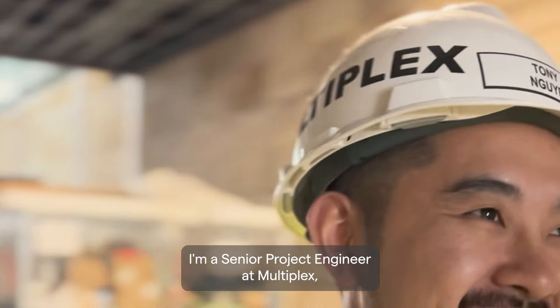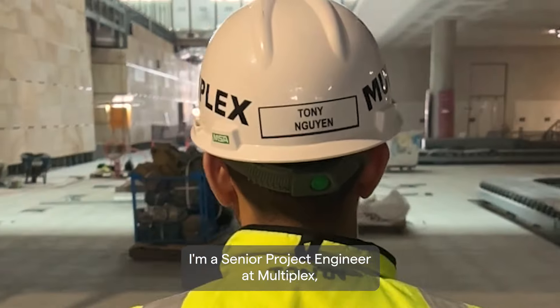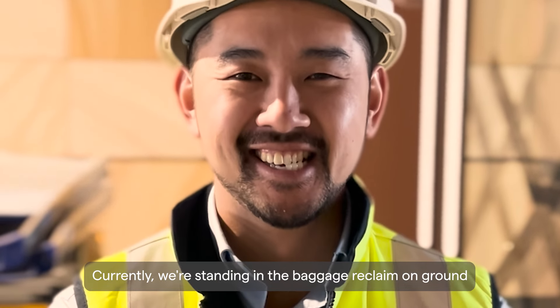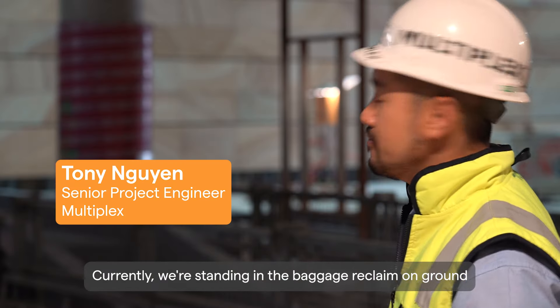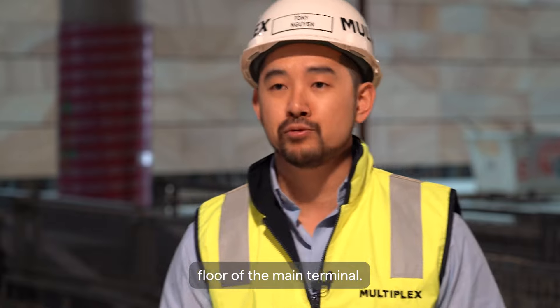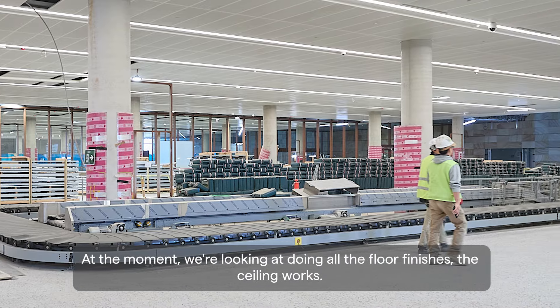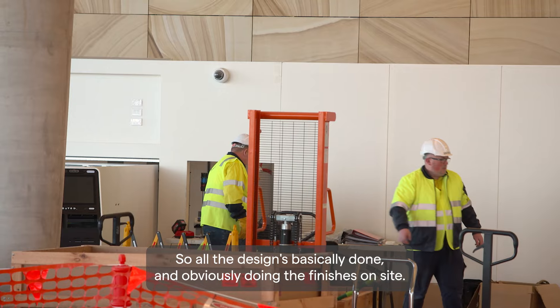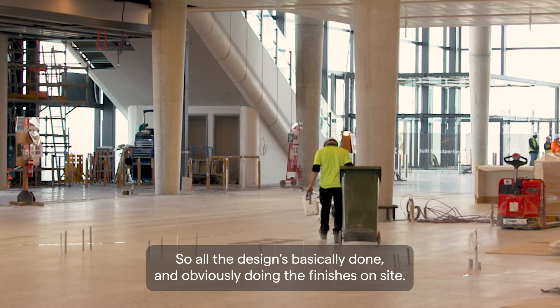My name is Tony Nguyen. I'm a senior project engineer at Multiplex and I'm working on the design and fit out of the basement and ground floor. Currently we're standing in the baggage reclaim on ground floor of the main terminal. At the moment we're looking at doing all the floor finishes and the ceiling works, so all the design is basically done and we're doing the finishes on site.